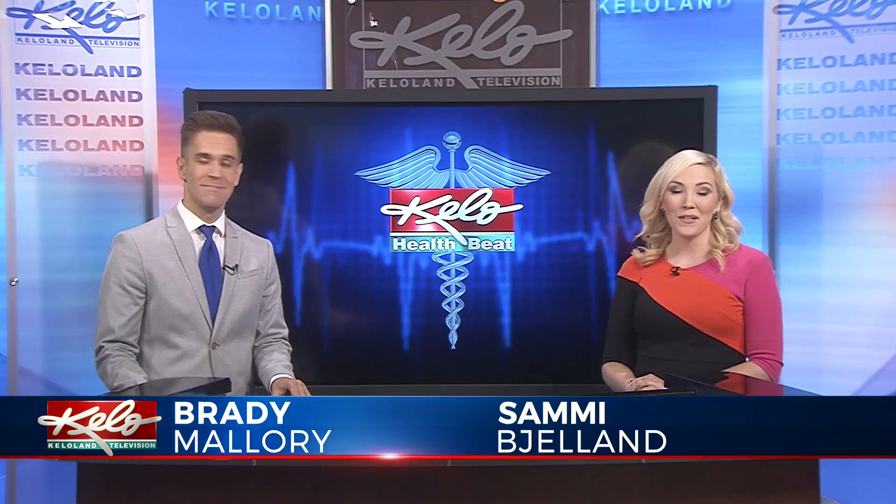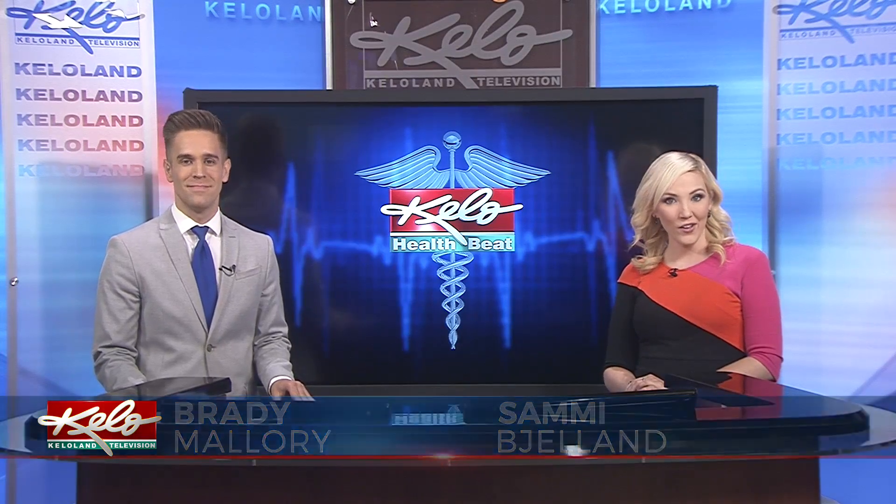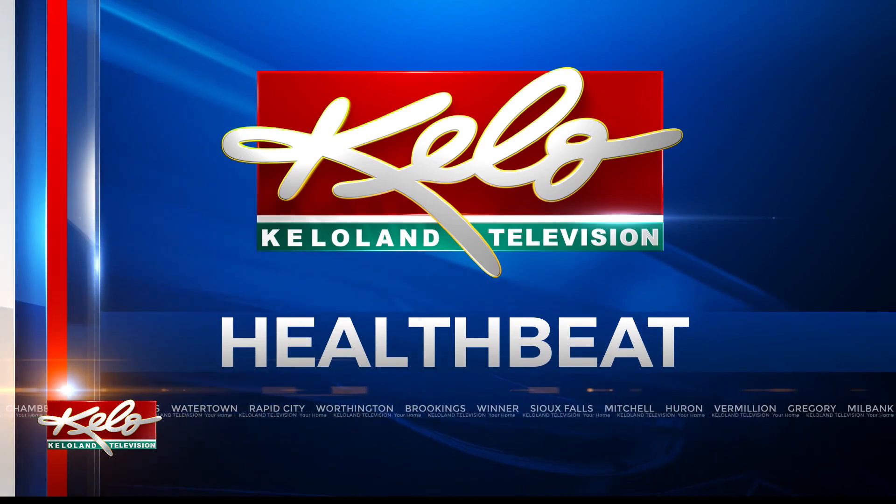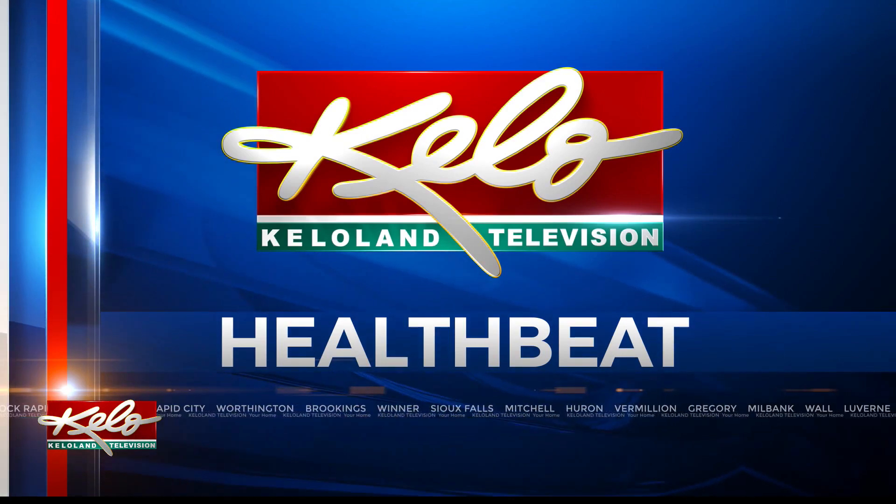The thought of being awake while having surgery can sound terrifying for some people, but that's exactly what's happening for some patients at Sanford Health. In tonight's Health Beat, Keloland's Sophie Heineman talks with a patient who underwent surgery while being wide awake.